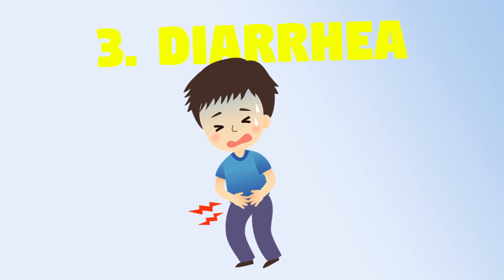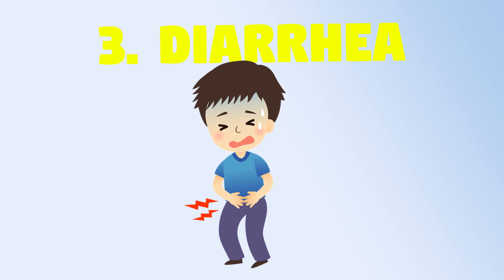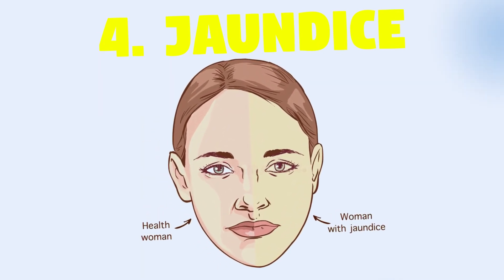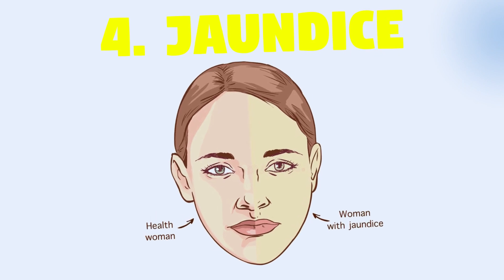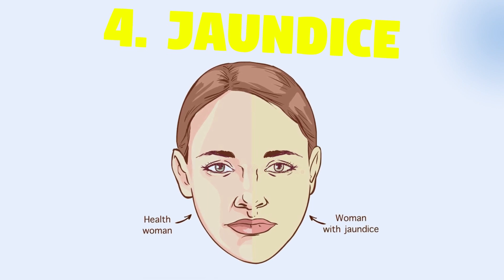3. Diarrhea — the indigestion issues caused by poor liver functioning create bowel distress which leads to diarrhea. 4. Jaundice — the skin and eyes have a yellow tinge, the stool may appear pale, and urine might appear darker due to excess bilirubin.